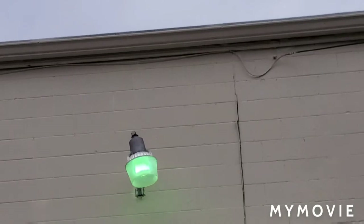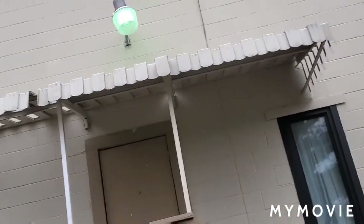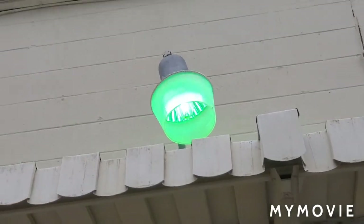This is a mercury vapor — well, it has a mercury vapor light in it. It's more on the greenish side, so it might not be mercury vapor. I heard that the more blue ones are mercury vapor and the greener ones are metal halide.